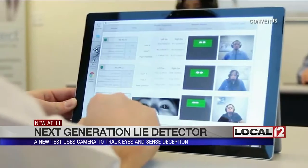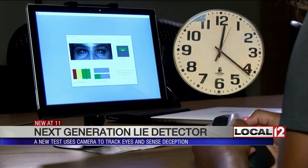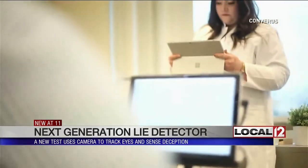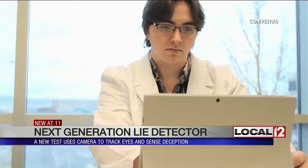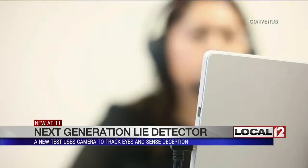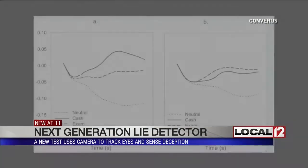iDetect has been in the works since 2003. Taking only 30 minutes to complete, this new testing technology could be faster and more efficient than the old-school polygraph. Its creators argue that iDetect may have the edge because it isn't influenced by any human bias. By removing the human element, they believe they can make the assessment of credibility far more forensic in nature.